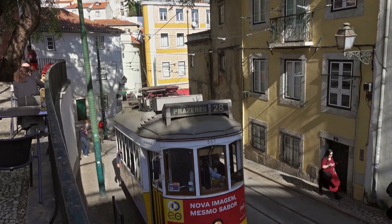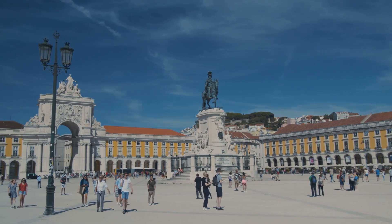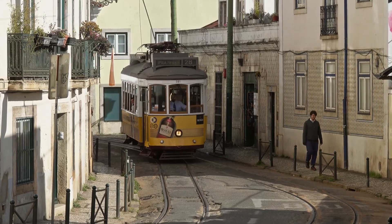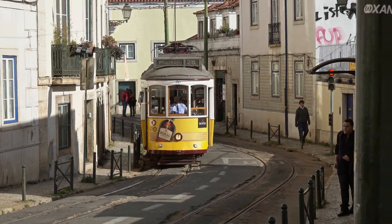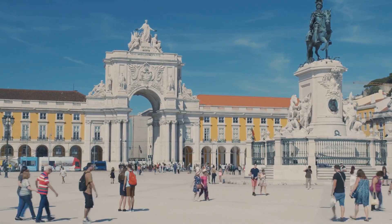After all, Lisbon is not just a city — it's a feeling. It's the warmth of the sun on your skin, the taste of a pastel de nata, the sound of fado music, the sight of ancient towers against the sky. It's a city that compels you to explore and feel. So prepare to discover Lisbon, where every corner tells a story.